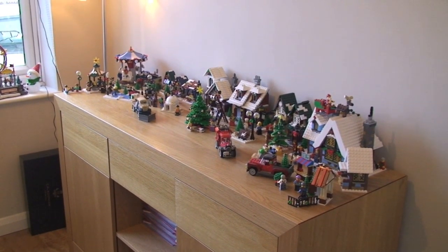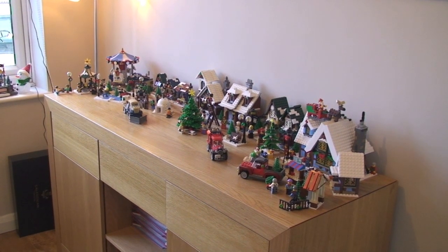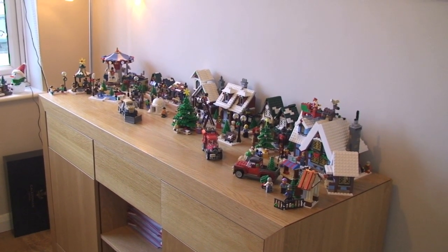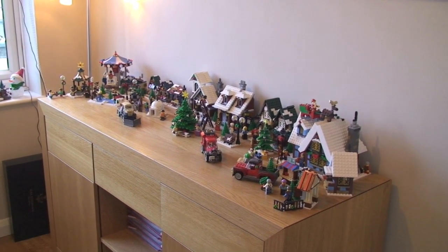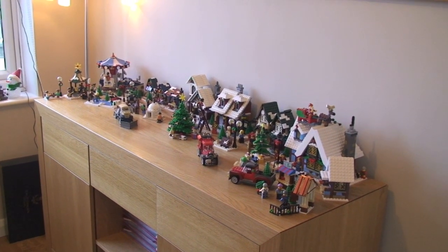Hello YouTube, Adult Fan of LEGO UK here, and here is a quick look at my completed Winter Village scene with all the Winter Village sets to date. Correct me if I'm wrong, and there are a couple of other seasonal sets in the area as well.